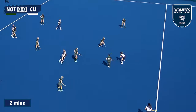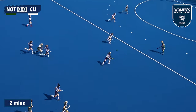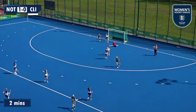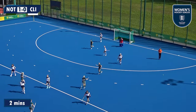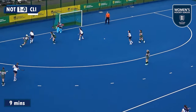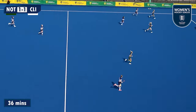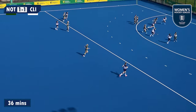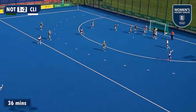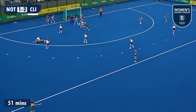In the other Pool A game, the University of Nottingham went ahead early on against Clifton Robinson's thanks to Maddy Long. Darcy Shields equalised seven minutes later. After half time the visitors took the lead through Emily Drysdale, but the home side came back to win it with goals from Maddy Long and Keir Murray.